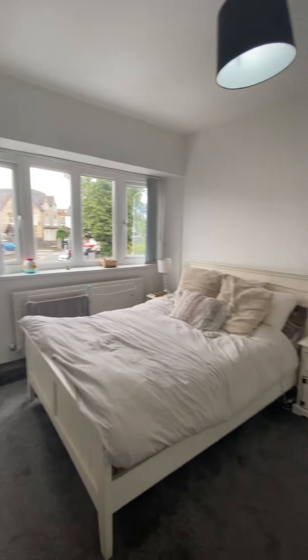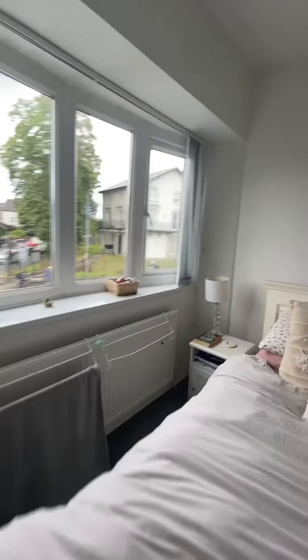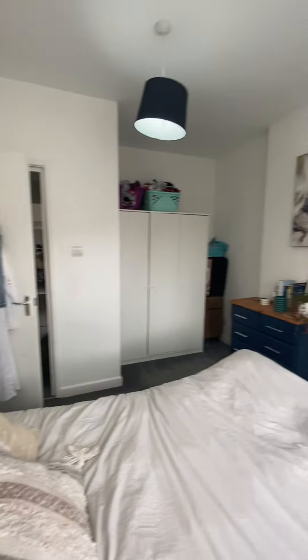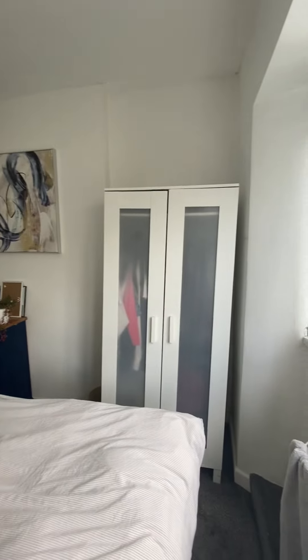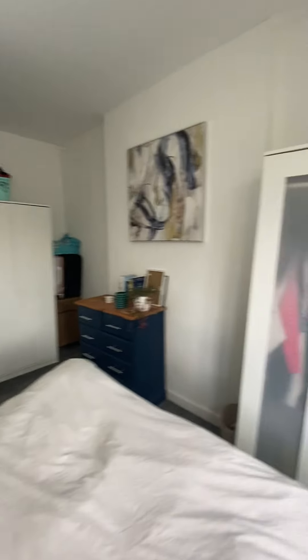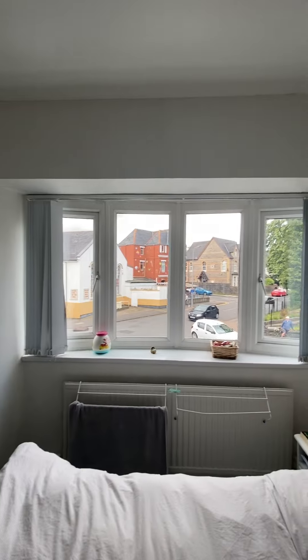This is the double bedroom. Just to make you aware, none of this furniture comes with the flat — this is all the tenant's own furniture. It's a nice size double bedroom, and you've got that alcove where you can fit some wardrobes. It has a big bay window just overlooking onto Land Off Road itself.